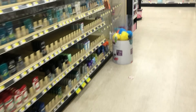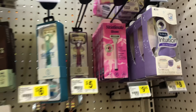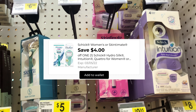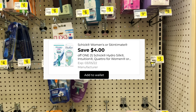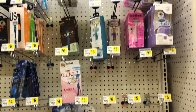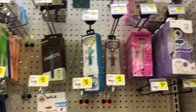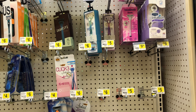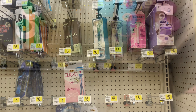Next we're going to grab some Skintimate razors. They're priced at $6 and we have a $4 digital coupon, which drops it down to just $2 — definitely an amazing filler item. We also have the men's version priced at $9, with a separate $4 digital coupon, making it $5 after the coupon. Always cater it to your need.